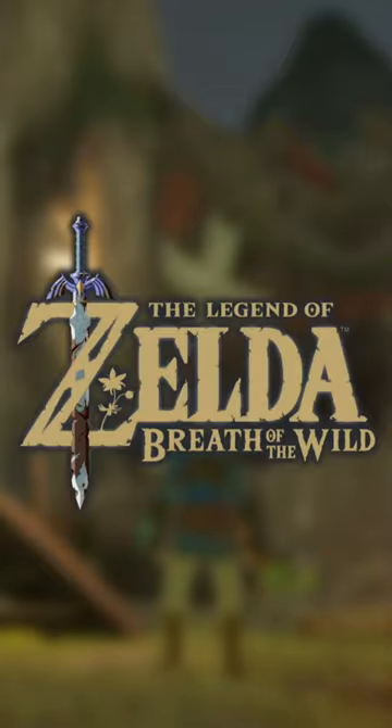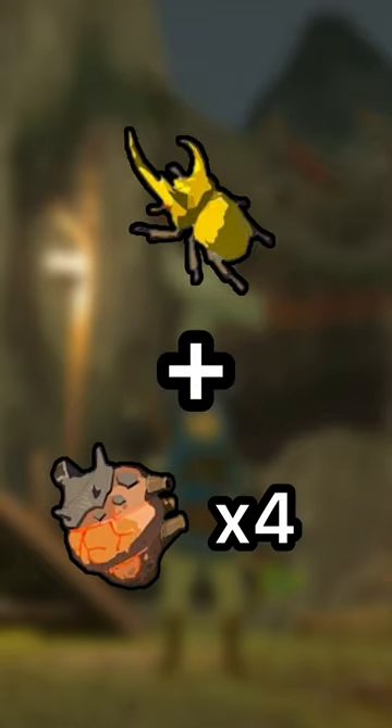What is the most expensive food in Breath of the Wild? To make this, you'll need one energetic rhino beetle and four Lynel guts. Once we cook this in a cooking pot, we get an energizing elixir.